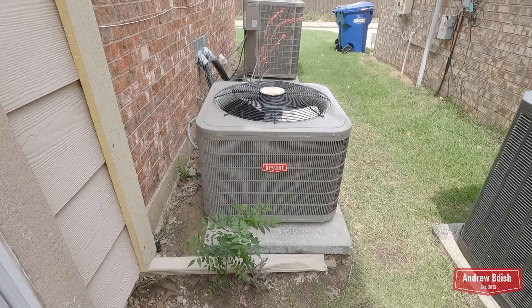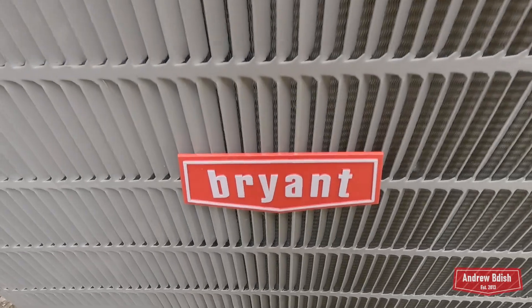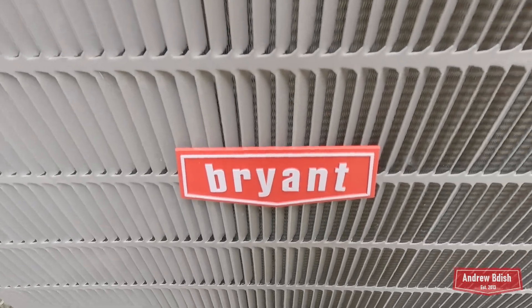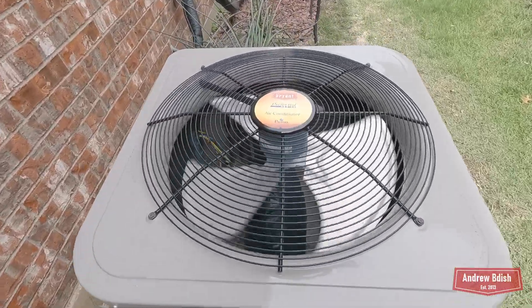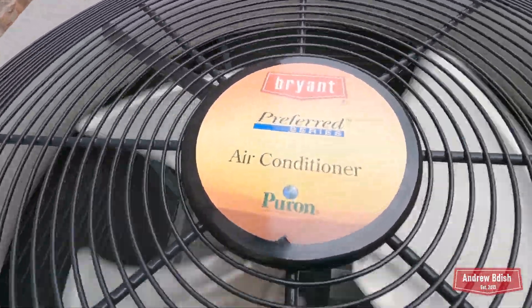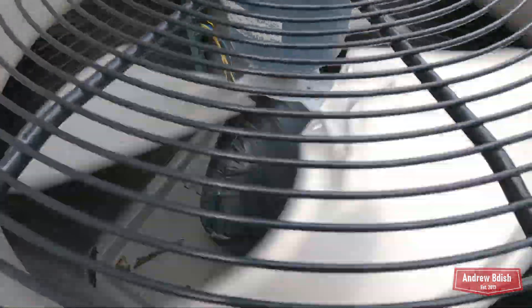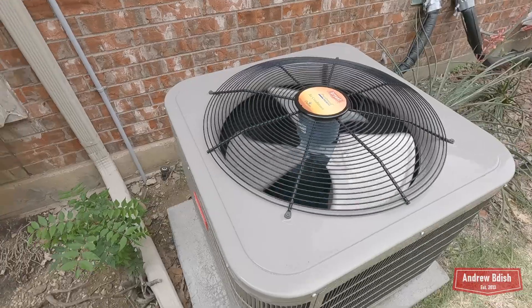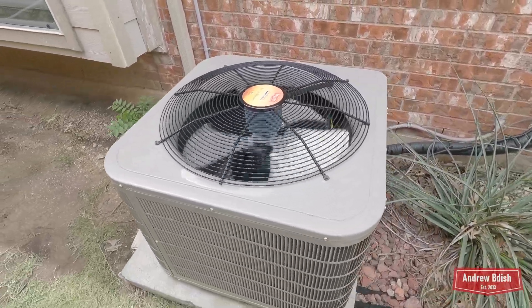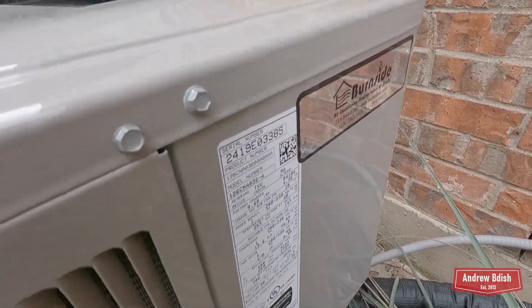With the upstairs unit, the most noticeable difference for me is that the compressor is quite a bit louder now on startup. You used to mainly just be able to hear the fan motor winding up — it was a little hard to hear the compressor — but now it's definitely more audible in my opinion.